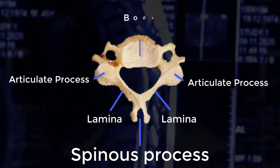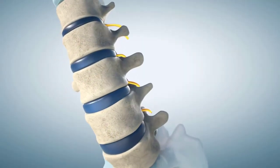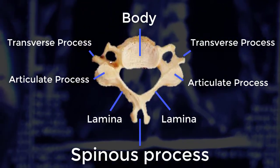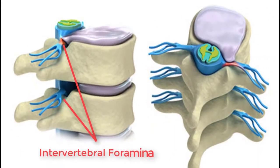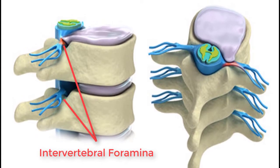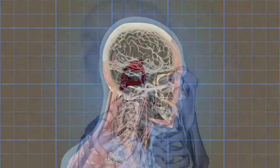The body of the vertebrae acts as a surface for the intervertebral, or simply vertebral, discs. The transverse processes in cervical vertebrae exist as a small extension projecting laterally from the body. The intervertebral foramen is the passageway for the spinal nerve roots to leave the spinal cord, and this hole is created only when the vertebrae are articulated with one another.